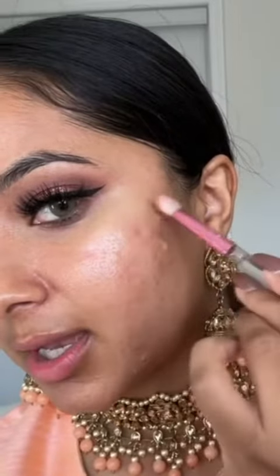I'm going in with my NARS Soft Matte Concealer — I'm using the shade Caramel. You guys, this literally hides everything, look at that. I'm just going to let that sit on my face for about a minute so it'll have time to dry up. It just so effortlessly conceals all of my problem areas — like, what acne?